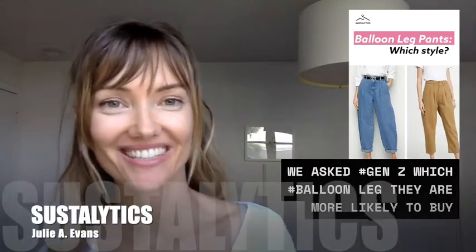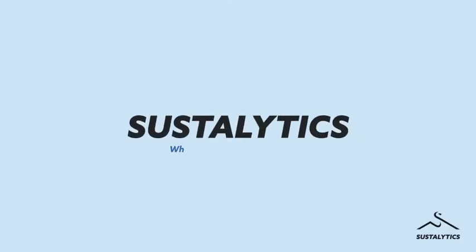Hi everyone, Julie from Cystaletics. For you this week we tested the trendy balloon leg. We asked Gen Z consumers which type of balloon leg pants they're more likely to buy. We tested denim jeans versus chino pants.